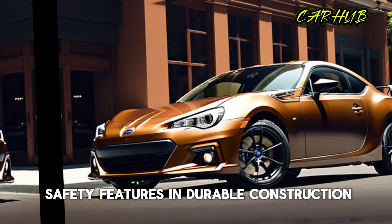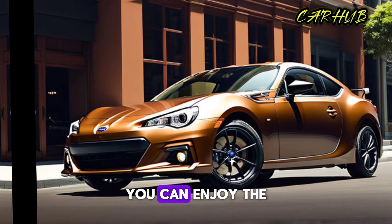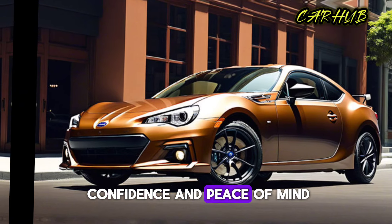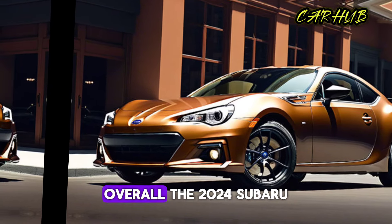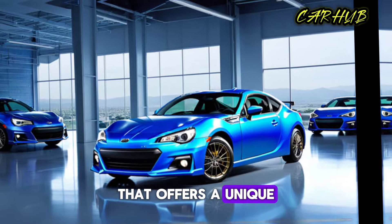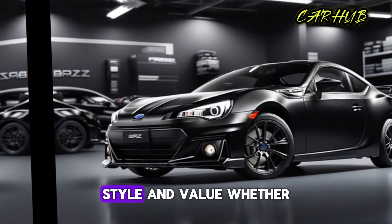And with its advanced safety features and durable construction, you can enjoy the thrill of driving with confidence and peace of mind. Overall, the 2024 Subaru BRZ is an impressive car that offers a unique combination of performance, style, and value.